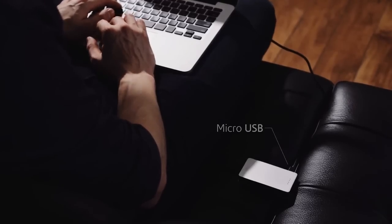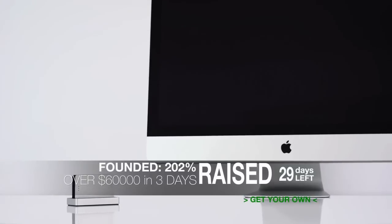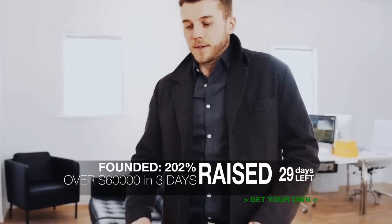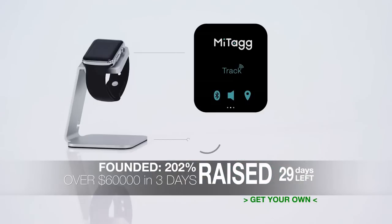It can charge up with your computer, or use the New Key portable docking station. You won't lose your New Key — use the Mytag app for locating it.